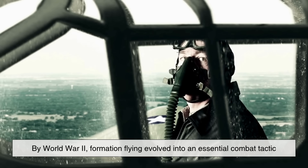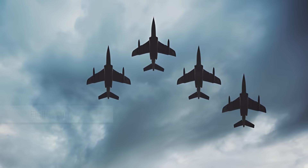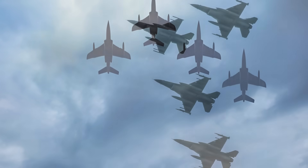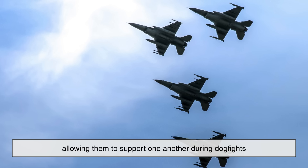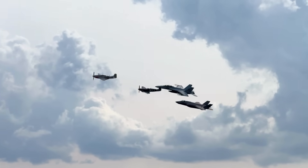By World War II, formation flying evolved into an essential combat tactic. Famous formations like the finger four emerged — named because it looked like the position of your fingers when you slightly spread them. This layout gave pilots both visibility and flexibility, allowing them to support one another during dogfights. Those principles still influence how modern jets fly together today.